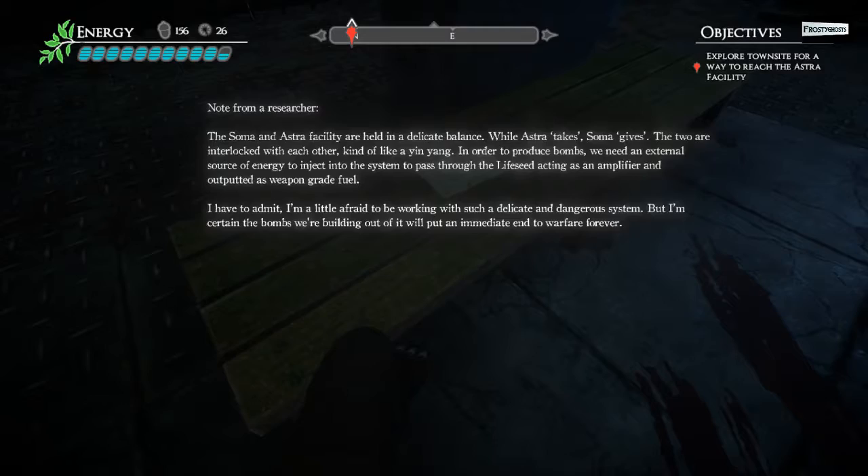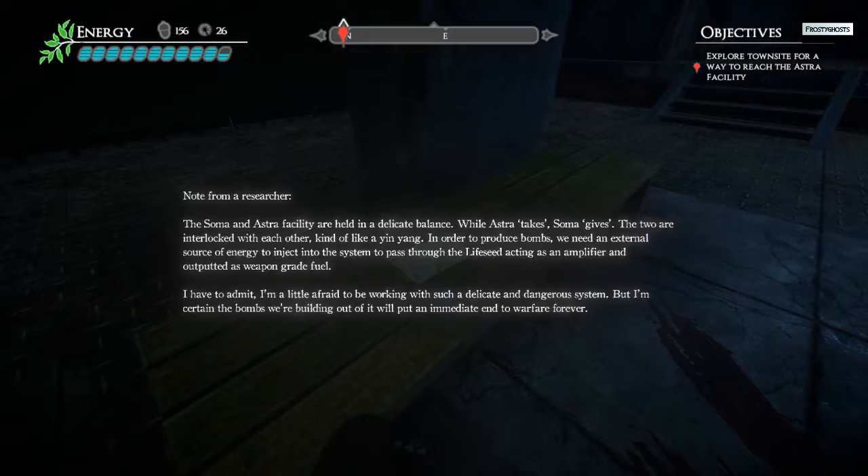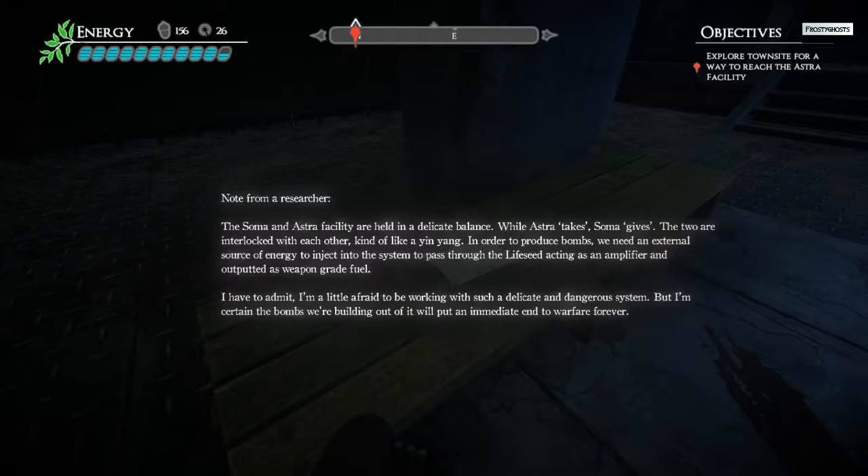Soma and Astra are held in a delicate balance. Astra takes, Soma gives. The two are interlocked with each other — kind of a yin-yang. In order to produce the bombs, we need an external source of energy to inject into the system, to pass through the life seed acting as an amplifier, and output it as weapon-grade fuel.